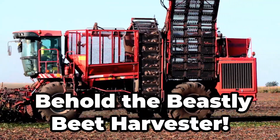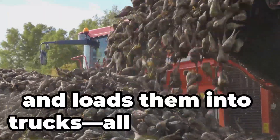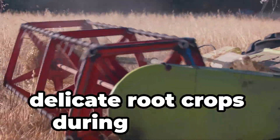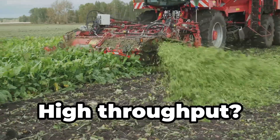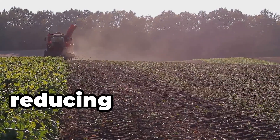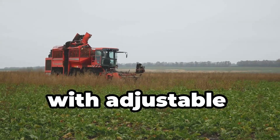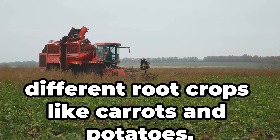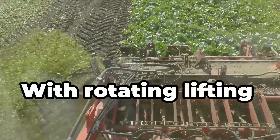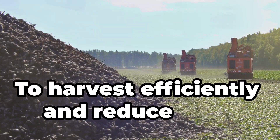Behold the beastly beet harvester. This machine lifts beets from the ground, cleans them and loads them into trucks — all in one pass. Gentle handling minimizes damage to delicate root crops during harvest. It can harvest up to 30 tons of beets per hour. Built-in cleaning removes soil and debris, reducing post-harvest processing. With adjustable settings, it can handle different root crops like carrots and potatoes. Farmers use it during beet harvest season with rotating lifting heads and cleaning rollers — to harvest efficiently and reduce crop damage.